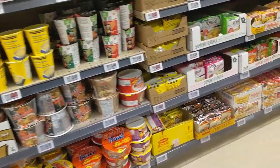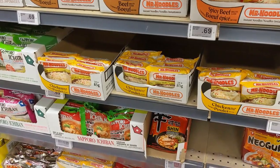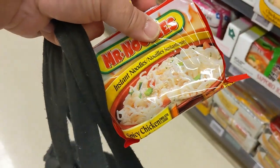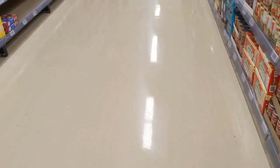For my second aisle, I decide to get soup — specifically one of those cheap ramen noodle soups. I pick spicy chicken Mr. Noodle.